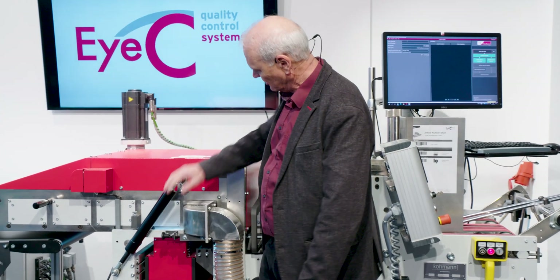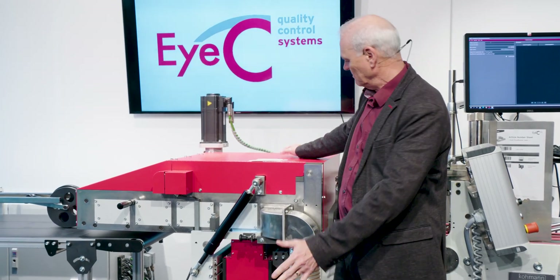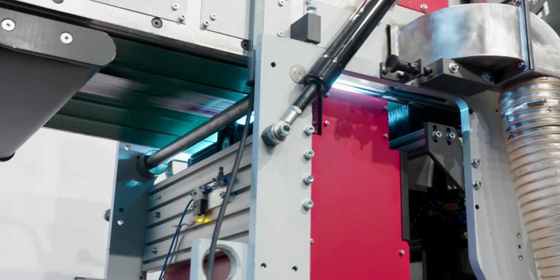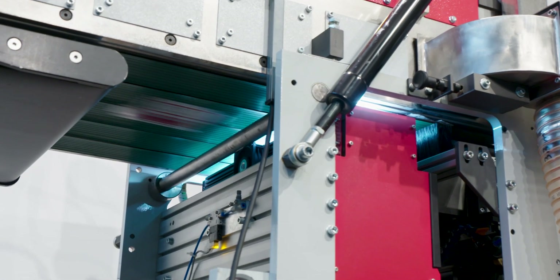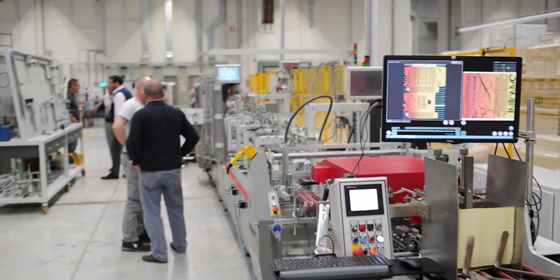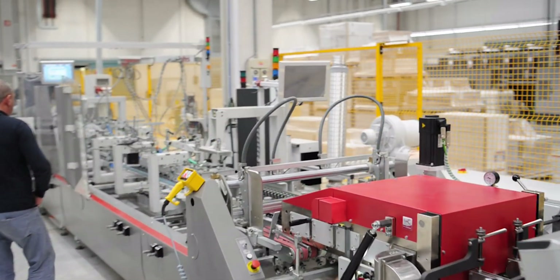We have our inspection system here — the IC ProofRunner Highlight — and this is a vacuum system. Because we're inspecting from the underside, we're vacuuming the cartons onto a belt to hold them up for the inspection process. This conveyor belt here is then representative of your folder gluer, which will continue with its normal process down the line.